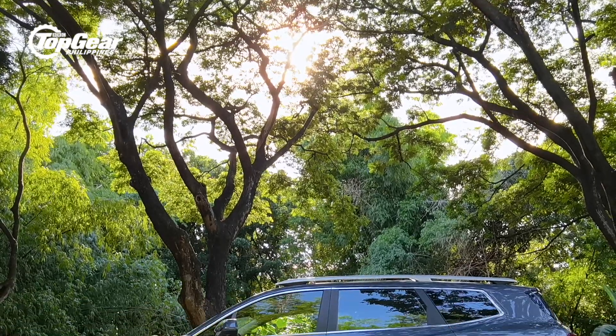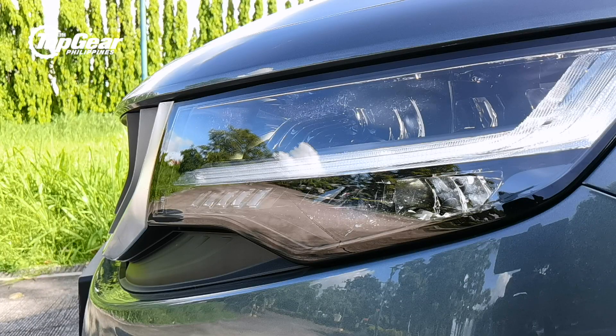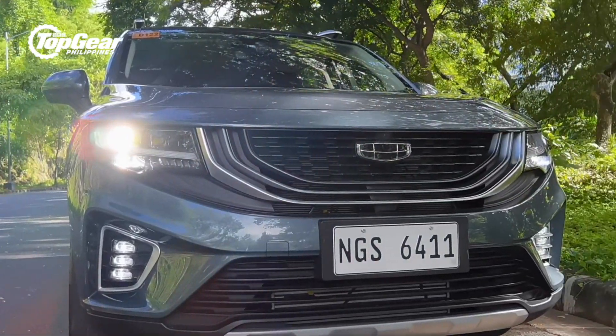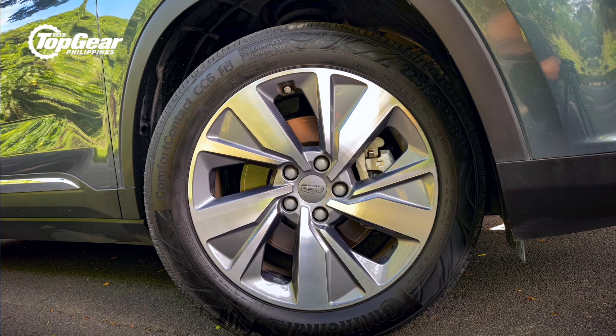Styling-wise, the Okavango is a bit of an odd duck — neither here nor there. It aspires to the SUV look with its chunky front end, a squared-off rear end, and those cutaways over the fenders that suggest the blistered fenders of a true off-roader, even though it doesn't have the tires or ride height of one. That said, it is a very pretty 7-seater. It's got that nested grille as on the Coolray, floating roof rails, and beautiful wheels that complement the body very nicely. Very good job by Geely.